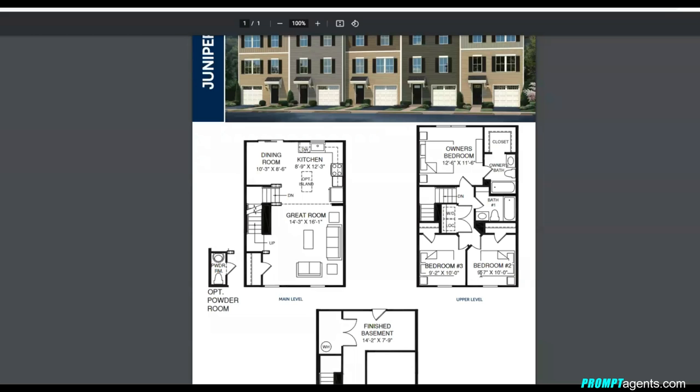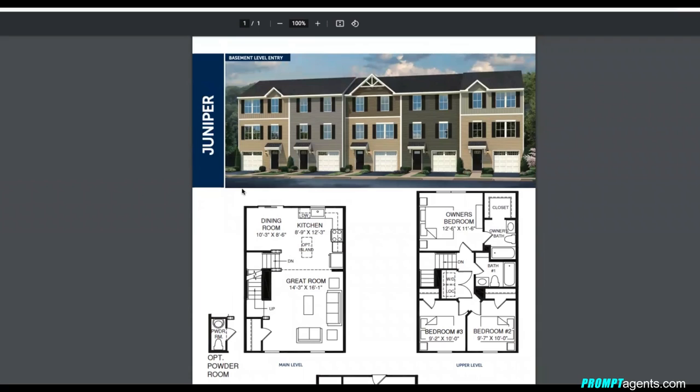Those are the nine cheapest new construction homes available right now in South Jersey. They're not for everyone — if you're looking for something a little nicer or a resale home, we can help with that. Reach out at info@promptagents.com. Number nine on the list was Whitehall Gardens, a great 55 and over community. If you'd like more information, check out the video where I toured one of the models there.